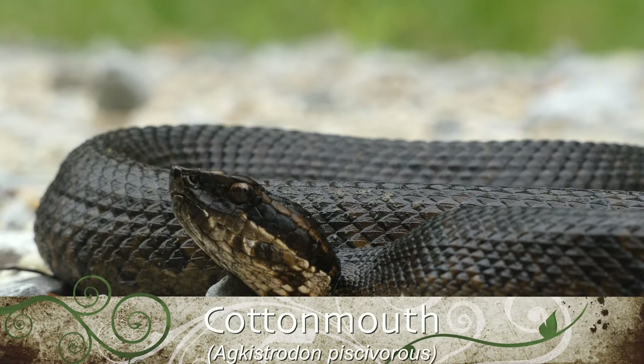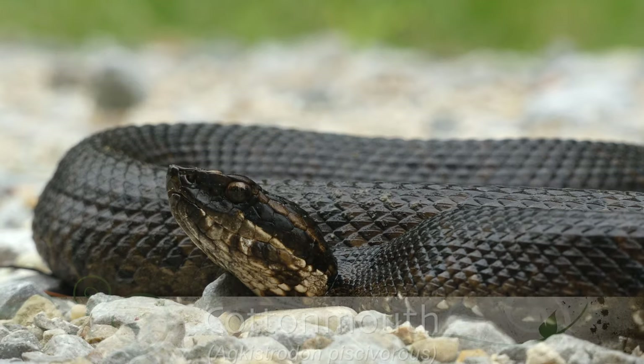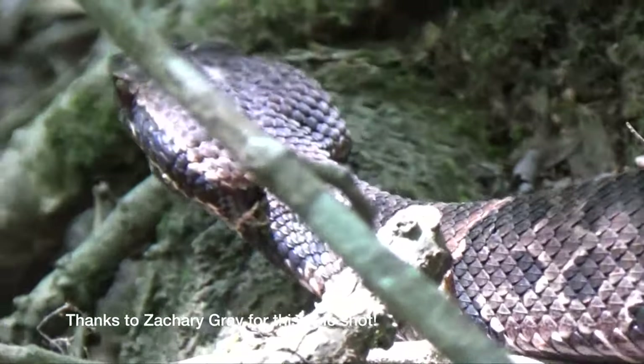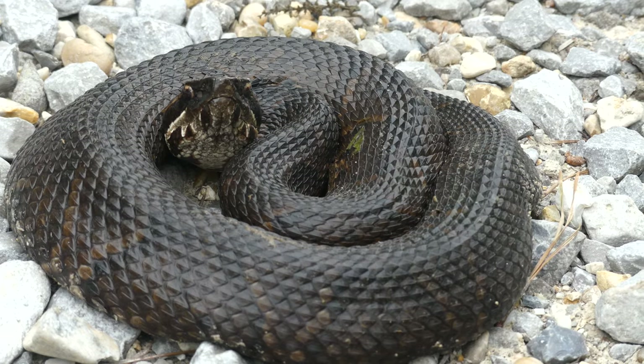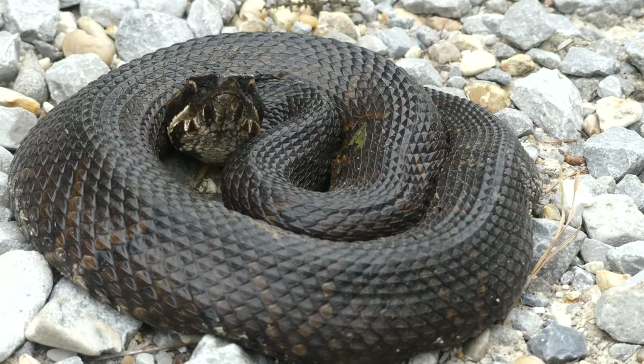Next, let's talk about the copperhead's aquatic cousin, the cottonmouth. Just like its relative, the cottonmouth has a similar Hershey Kiss shaped pattern on its sides, but are often even stockier and larger. Cottonmouths tend to be darker in coloration than copperheads, which can sometimes make identification difficult.